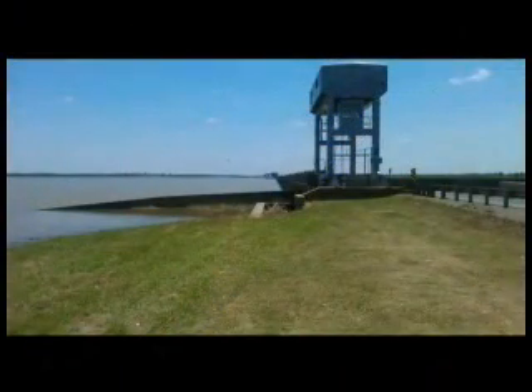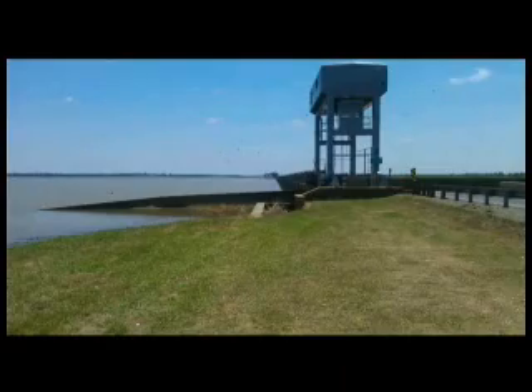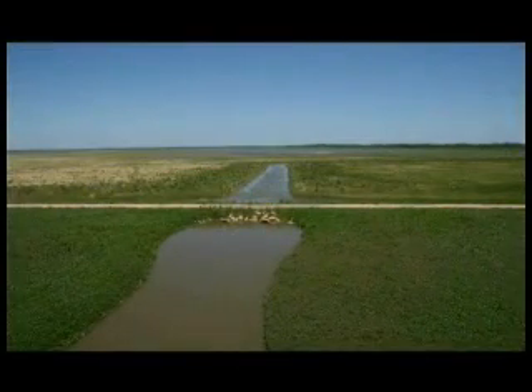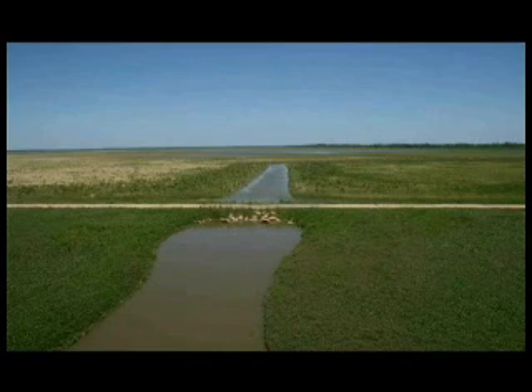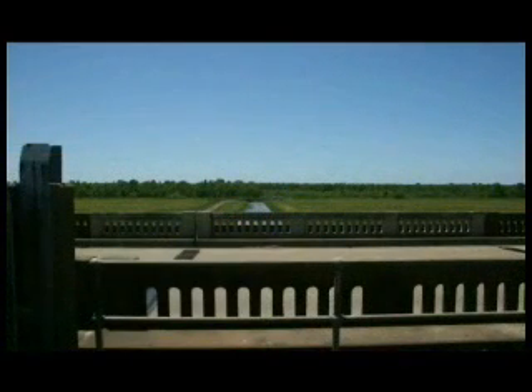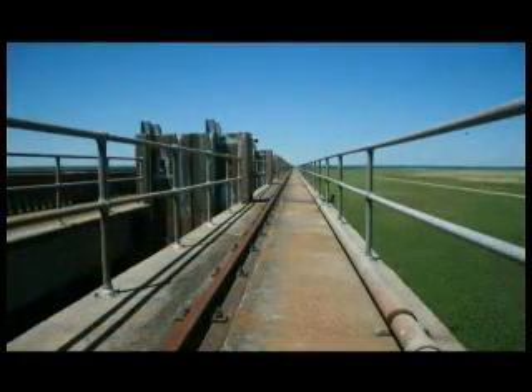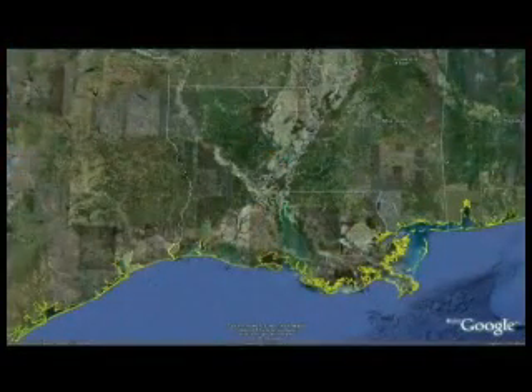The Morganza Control Structure was built in 1954 to maintain a Mississippi River flow of not greater than 1.5 million cubic feet per second below the floodway. The structure was operated for the first and only time during the 1973 flood, when it was partially open to relieve pressure on the old river control structure, which is located 35 miles upstream. The Morganza structure is approximately 4,000 feet long, contains 125 gate bays, and has the capacity to handle 600,000 cubic feet per second of flood water.